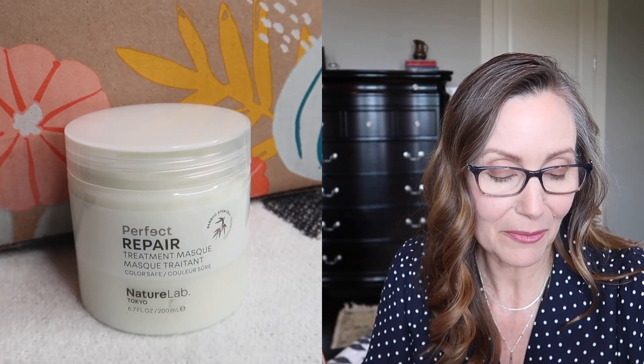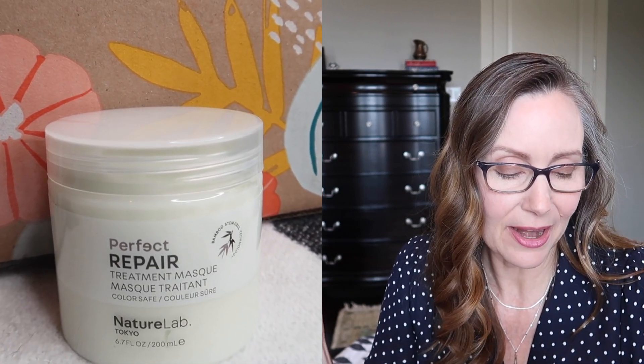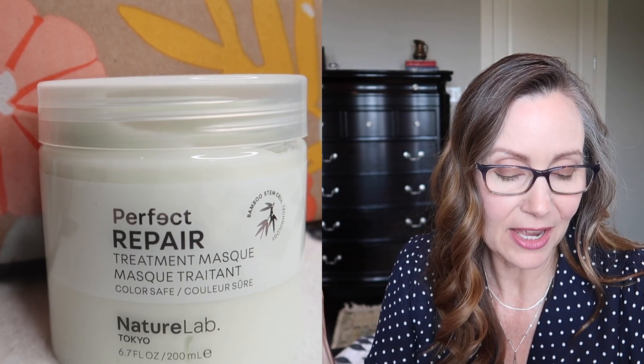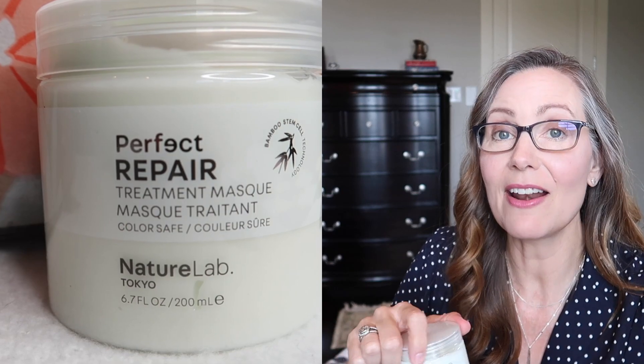The other hair product is a hair mask — this one is the Nature Lab Tokyo Perfect Repair Treatment Mask. Use this treatment mask to restore dull hair from the scalp to strands with keratin technology and argan and prickly pear oils. This retails for $16, and it also has a really nice scent. It smells so good, so I am really going to be happy to treat my hair to these products.